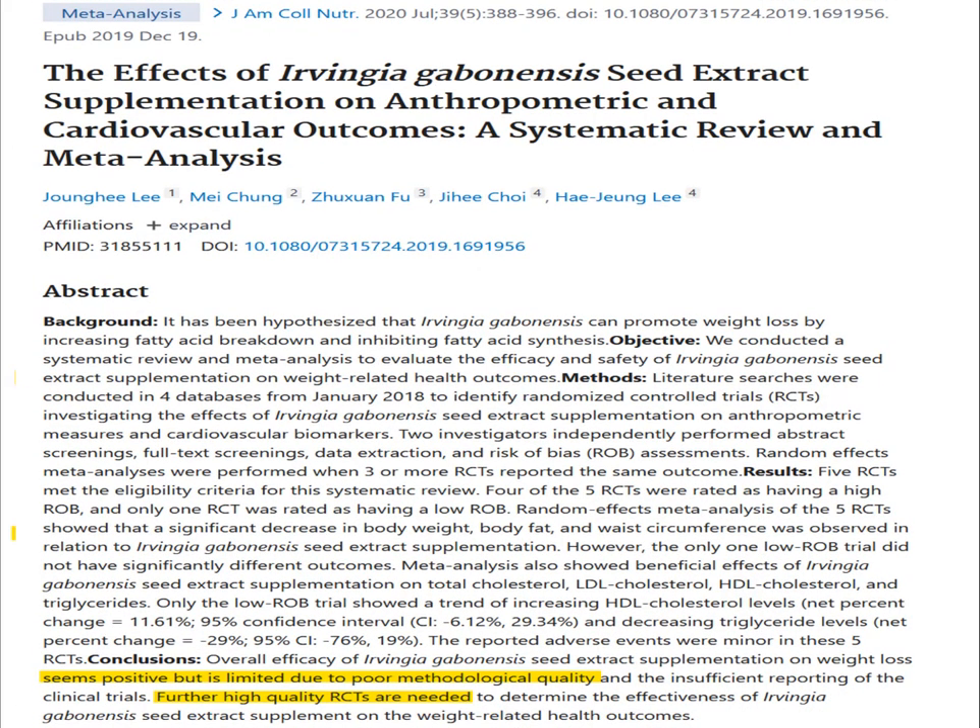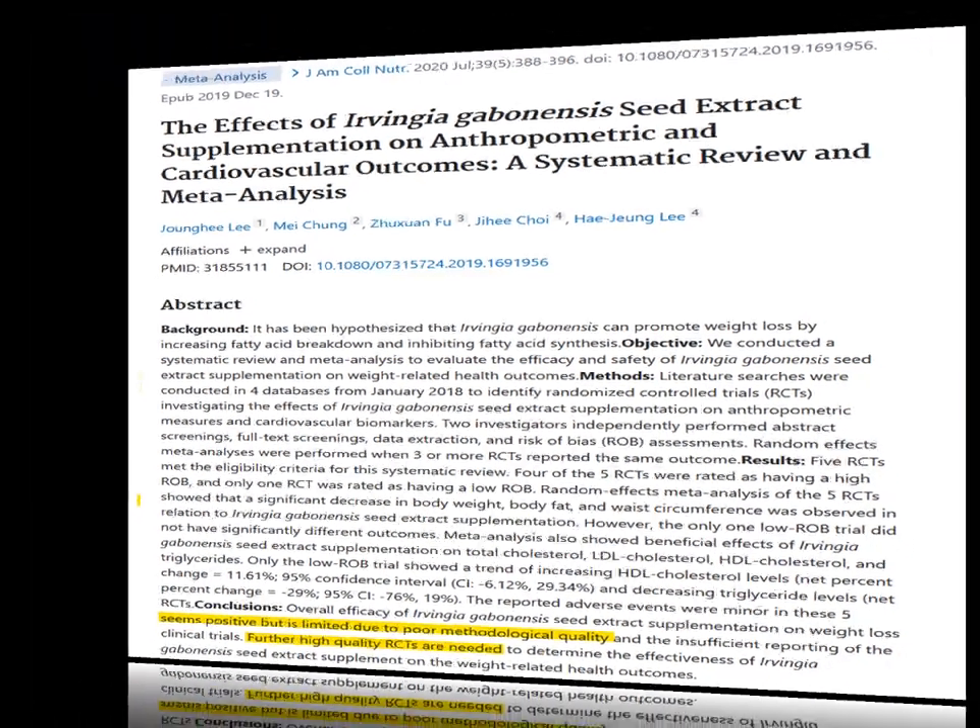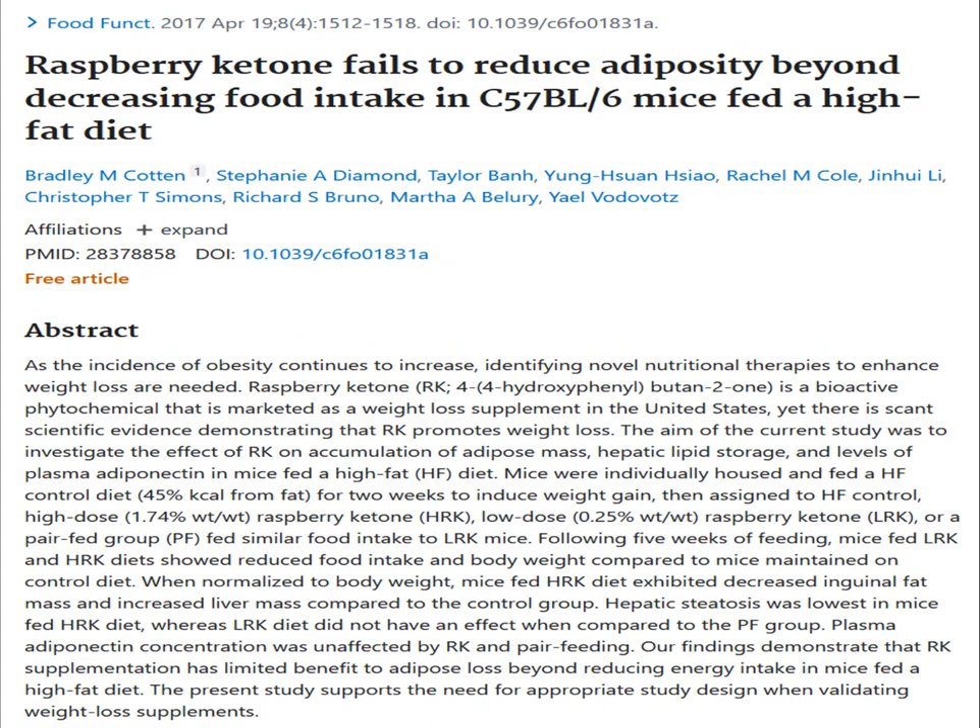Like many weight loss supplement ingredients, things aren't always rosy. A review of previous Irvingia Gabonensis studies found that while the research looks promising, many studies appear to have problems with how they were conducted. So we need better research to know if Irvingia really works.